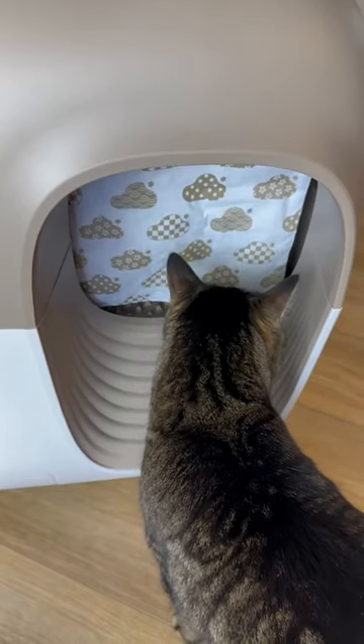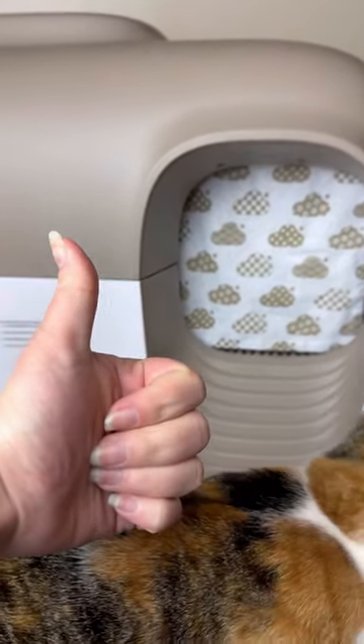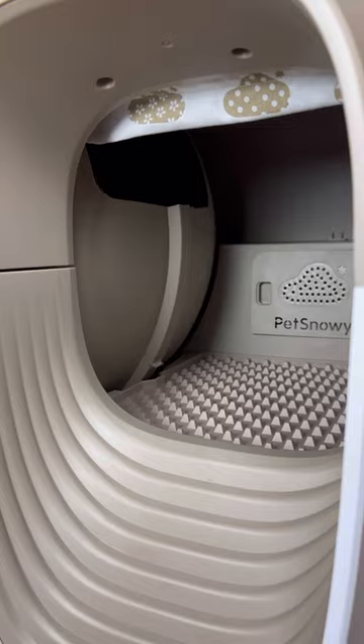After the inspection was completed and both cats had their chance to successfully use their new box, we officially gave it the seal of approval — and now we're official pet Snowy users.